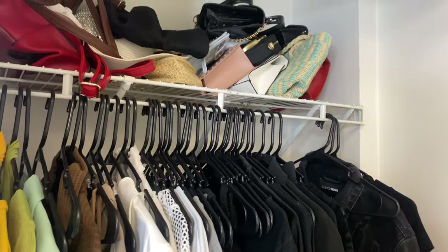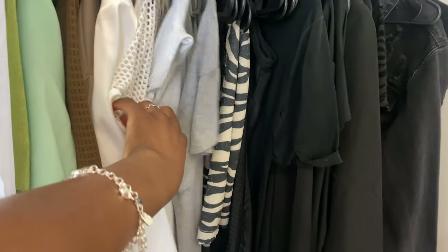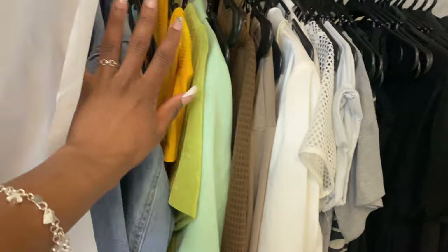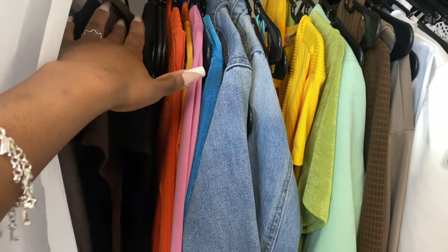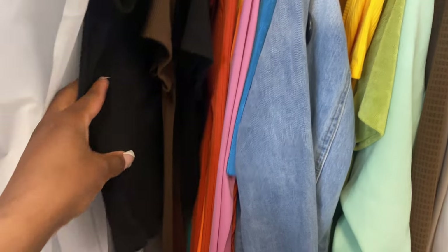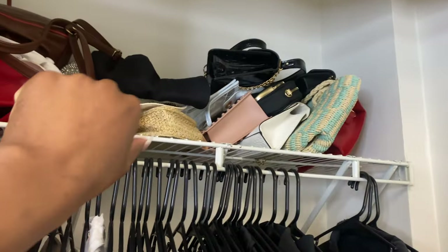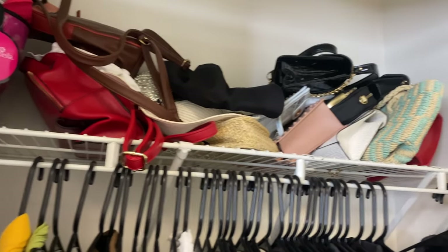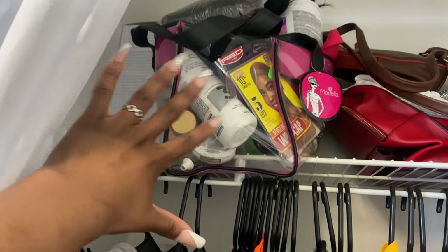All my hanging clothes are color-coordinated — I have my blacks, grays, whites, browns, and then colorful colors. Some things are just hung up to finish drying. Up top I have my purses from Fashion Nova and wherever else. Over here I have my hair stuff — a big hair bag that I need to get a bigger one for because my wigs are poking out the top.